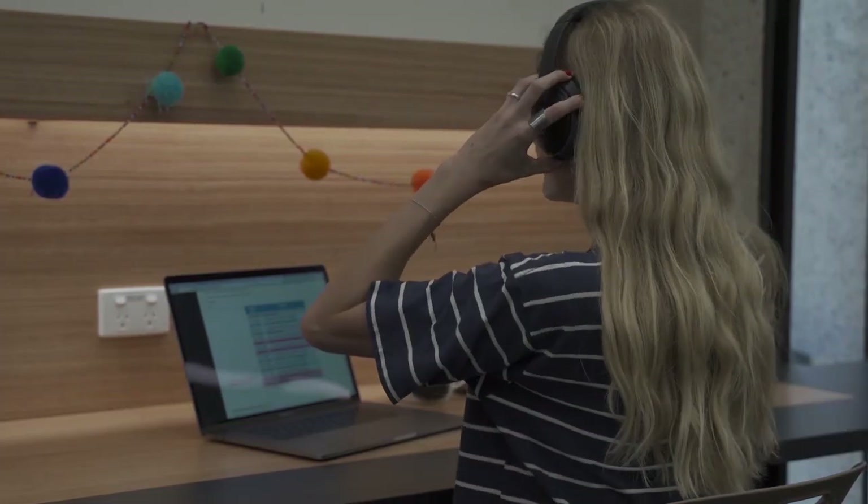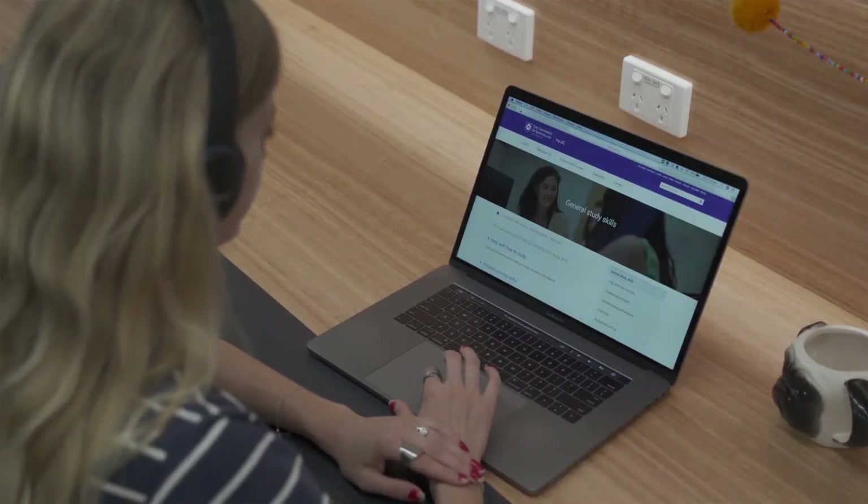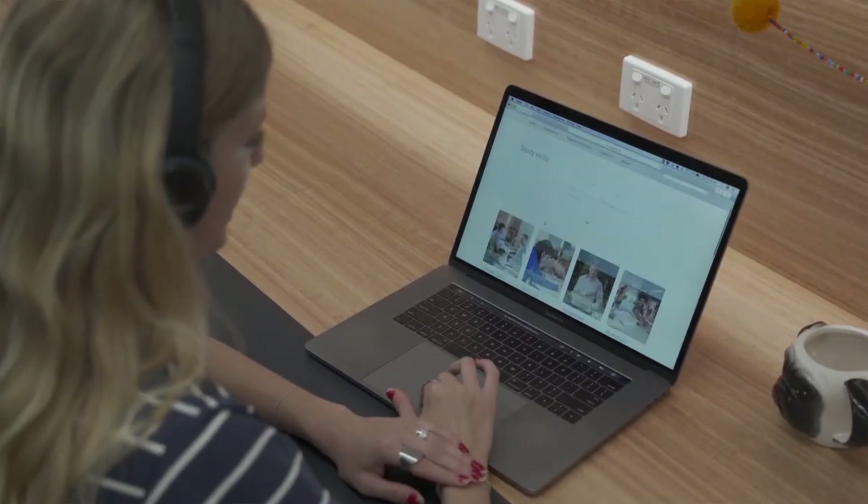For online collaboration, you may also need access to headphones, a microphone and a webcam as well. For internet, make sure you have reliable access and sufficient data. If you have any questions, contact your service provider like Optus or Telstra.